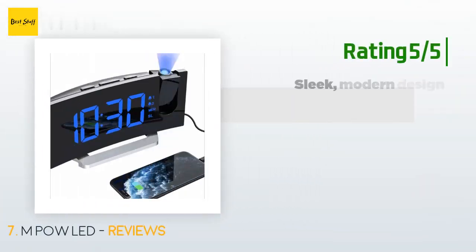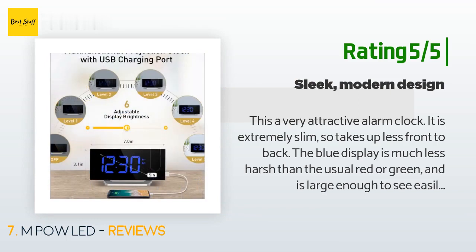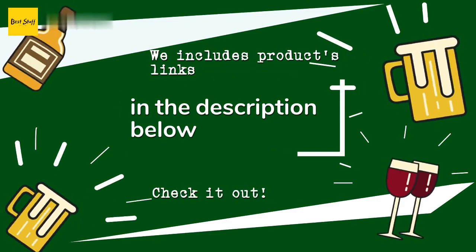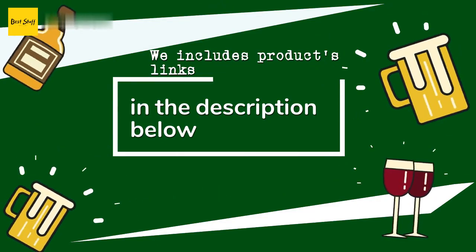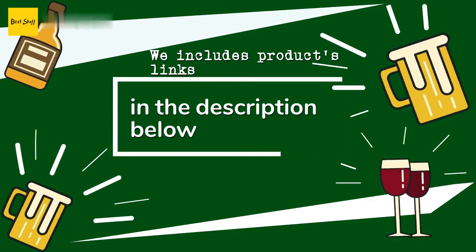Another happy customer said: "This is a very attractive alarm clock. It is extremely slim so it takes up less front-to-back space. The blue display is much less harsh than the usual red or green and is large enough to see easily. The projection ability works well, though I have no real use for it." Thanks for watching and hope you liked it. As always, all the links about the products will be in the description below, so if you want to find the best prices and more information, be sure to check them out.